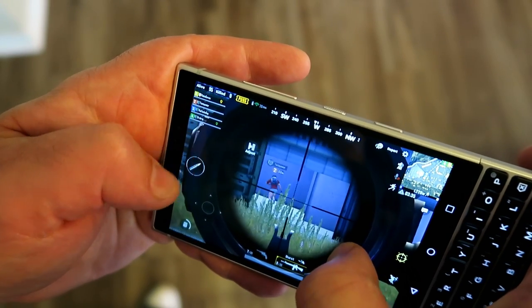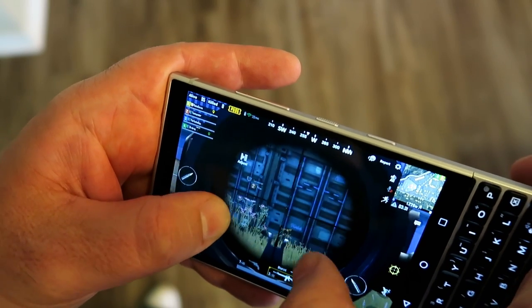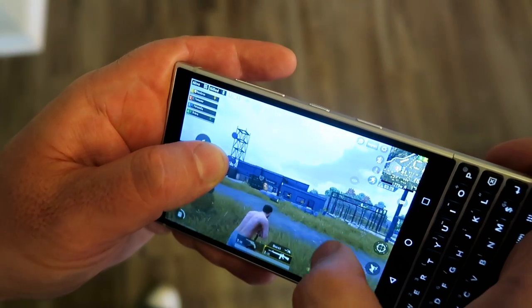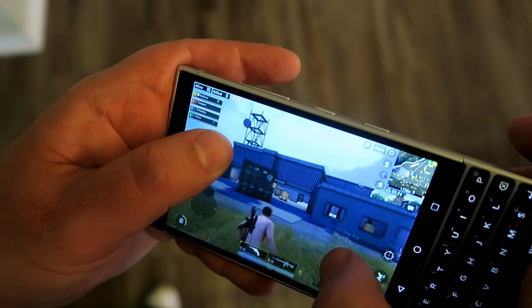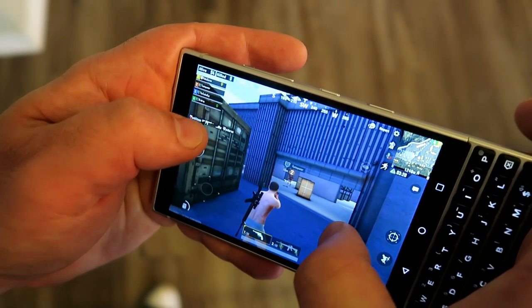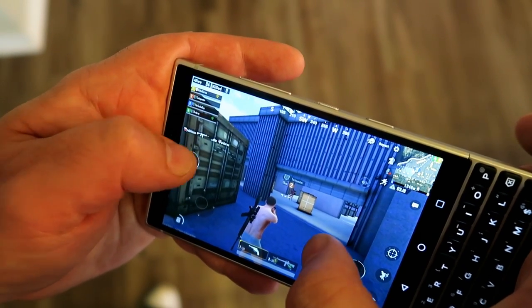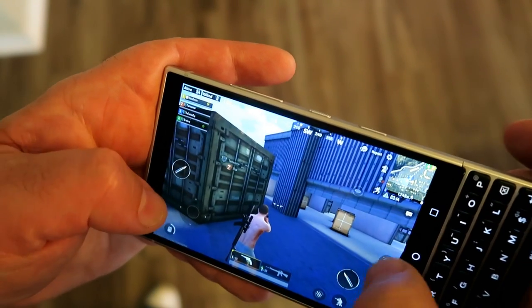Graphic-wise, everything is pretty cool — it renders really, really well. Music-wise, sound-wise, also good. Reaction time is fine. Look, I'm not the greatest PUBG player in the first place, but there's something a little bit frustrating here where it just misses — it's just a little off. It could be my aiming, I'm not saying it's not.